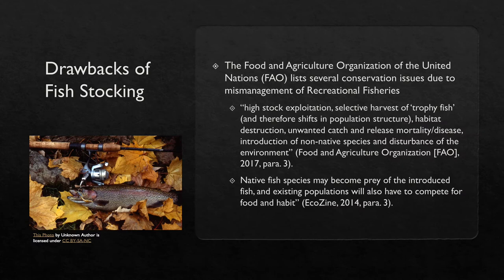Although organizations stock fish with good intentions, it has been found to be destructive to ecosystems. The Food and Agriculture Organization of the United Nations lists several conservation issues due to mismanagement of recreational fisheries, including high stock exploitation, selective harvest of trophy fish and shifts in population structure, habitat destruction, unwanted catch-and-release mortality, disease, introduction of non-native species, and disturbance of the environment — which in turn brings the population size back to where it started, if not smaller.